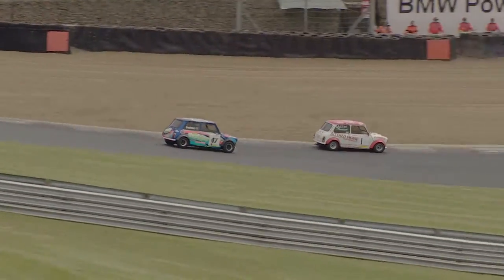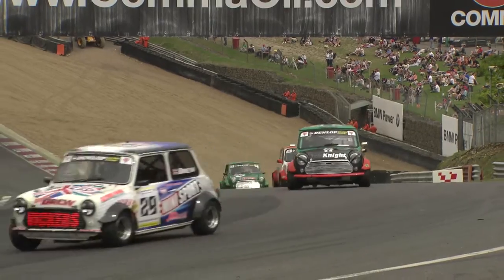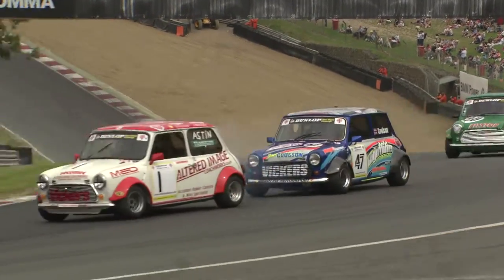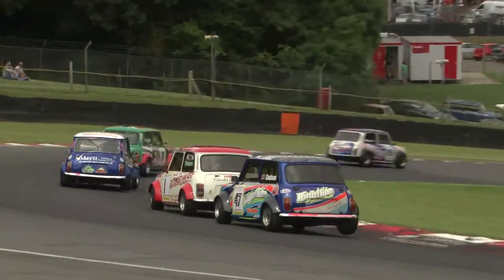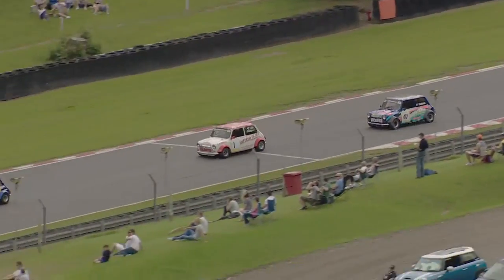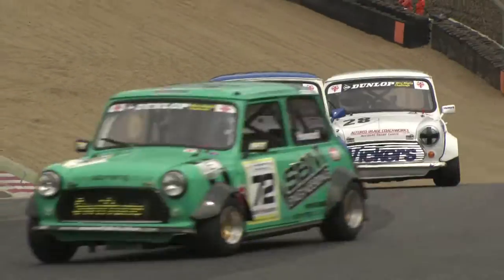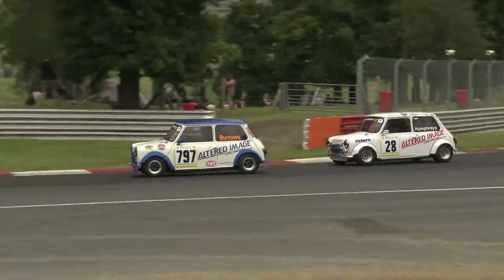Coulson is looking to try and fight back on Kane Astin, while Dave Drew has set off in pursuit and is doing a very good job of closing that gap down. We might yet see this train starting to form for fourth place — an element of racing in the Dunlop Mini Miglia Challenge is using the tow and using the tactics.